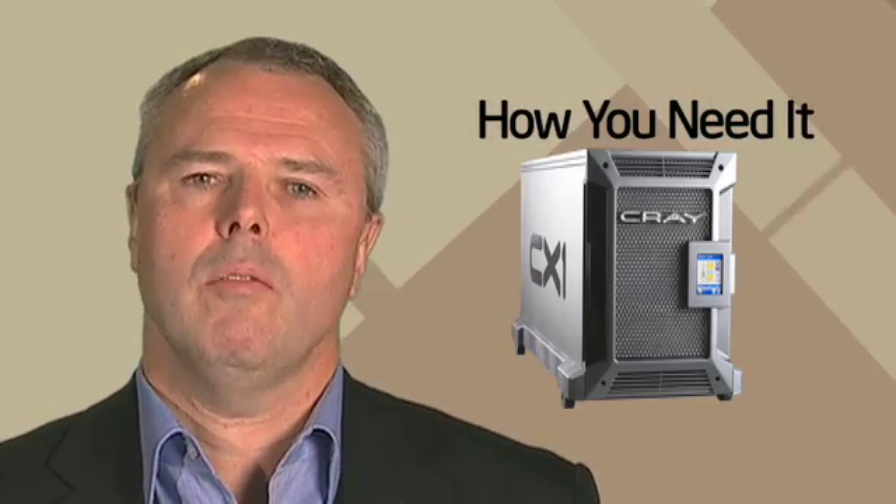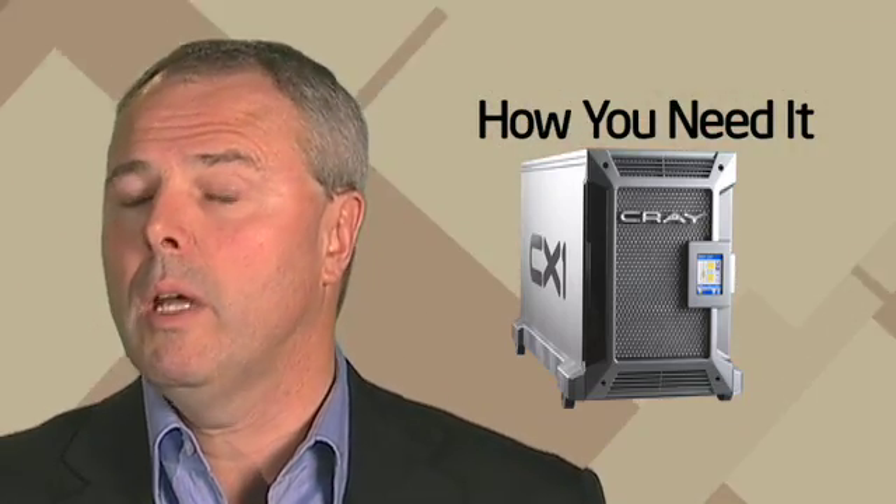And how you need it is about the multiple personalities the system can have, whereby you can have a lot of compute power, you can have visualization capabilities, or storage, or a mix of the three in the same box. Those personalities allow customers to configure it to meet their precise needs.